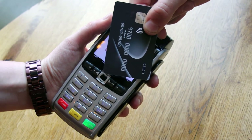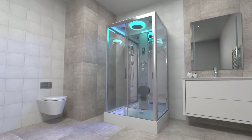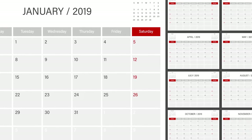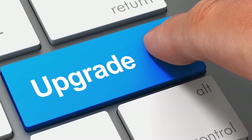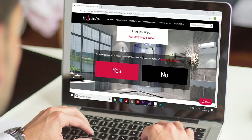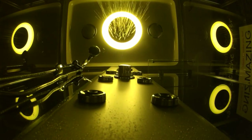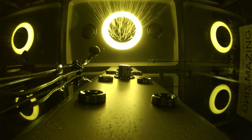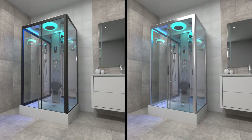Whenever you purchase anything you want it to be covered against failing, and your shower is no different. You receive a 12 month warranty as standard, which can be upgraded to two years completely free simply by registering within the first 90 days after delivery. We recommend a bar pressure for optimum performance ranging from 2.5 to 3.4 bar.